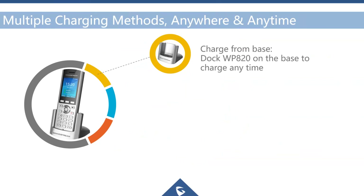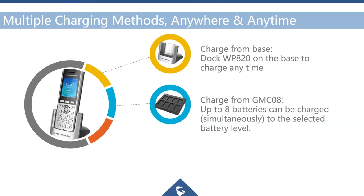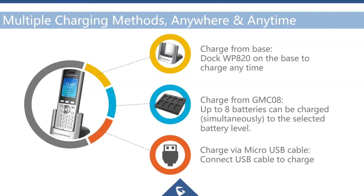The WP820 can be charged from the included dock. Grandstream also offers an 8-way charging bay that can charge up to 8 batteries simultaneously. Charging can also be done via the micro USB port on the bottom of the phone.